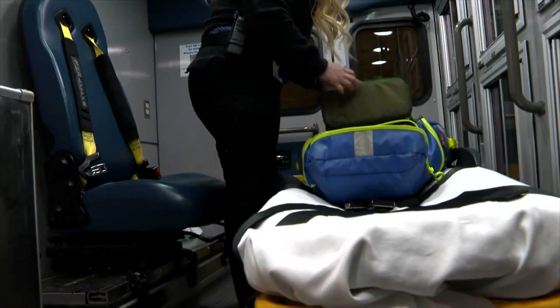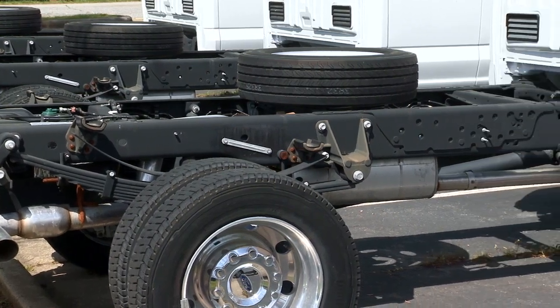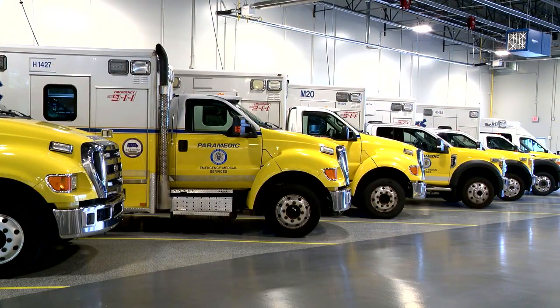So what we can kind of do is take what still has some life in it — those patient care areas, the ambulance box — and put that on a new chassis and basically refresh it into what is essentially a new ambulance.